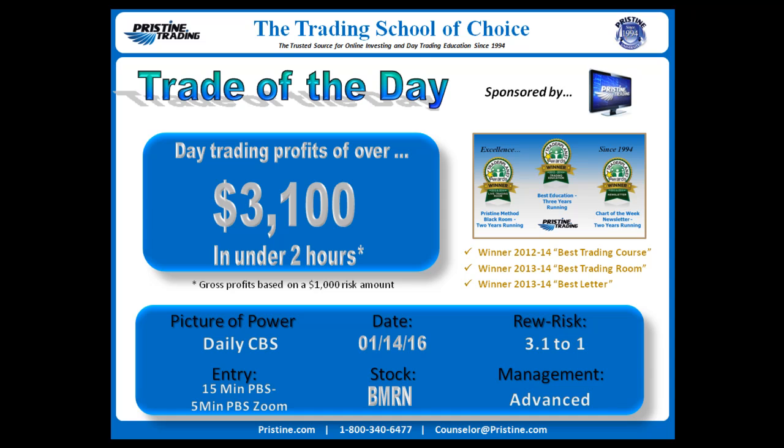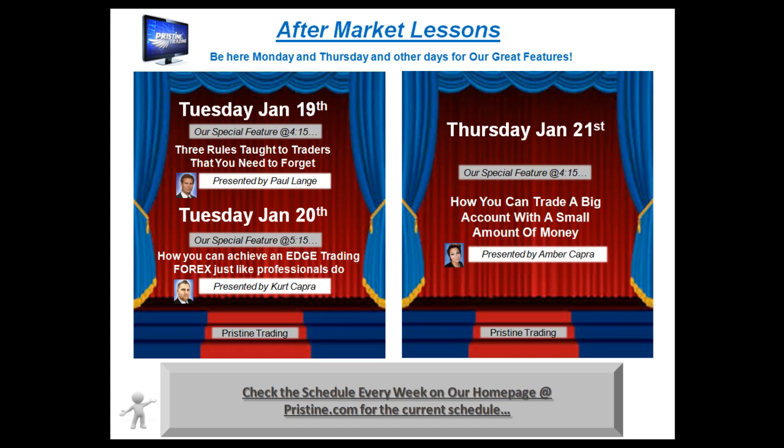Before I get to that trade, I'd like to remind those of you who have not had any formal education in trading, or if you're just new to trading, I encourage you to attend Pristine's free aftermarket lessons. Typically aftermarket on various days during the week — this particular week they're Tuesday and Thursday, two of them on Tuesday. But if you're looking at this at a later date, just check the schedule at pristine.com right on the homepage; you'll see on the right side our webinar schedule every week.